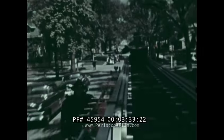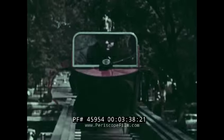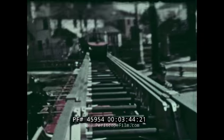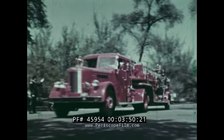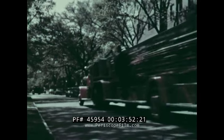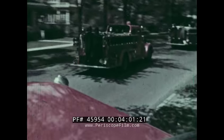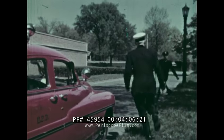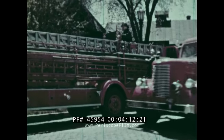But firemen always drive very carefully. Tom's keeping a firm hand on the tiller, and round the corners goes the big aerial ladder truck. One minute after leaving the firehouse, and just two and a half minutes after the alarm was turned in, the firemen are at the fire.